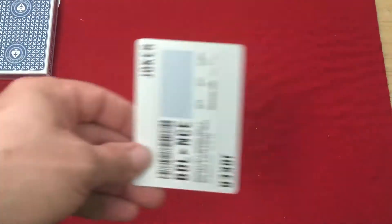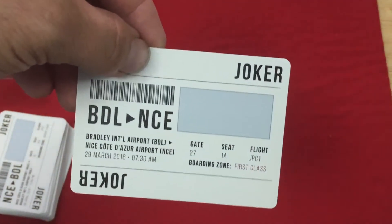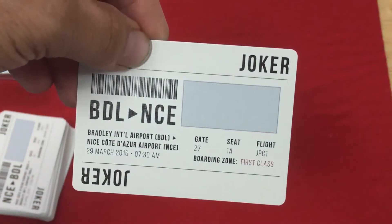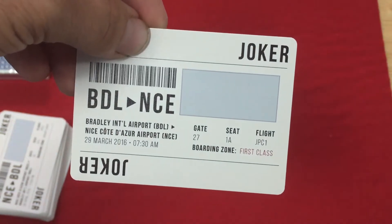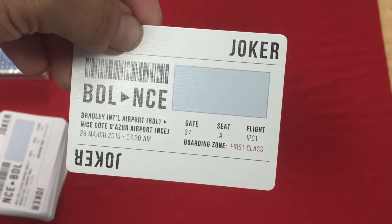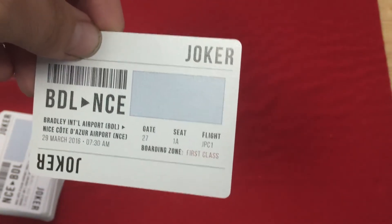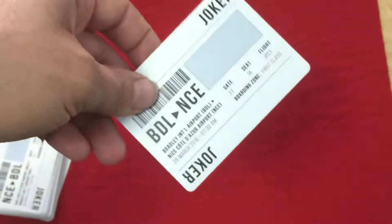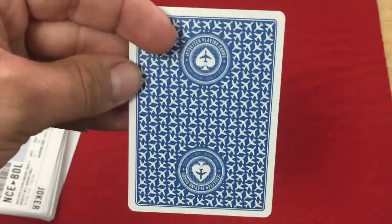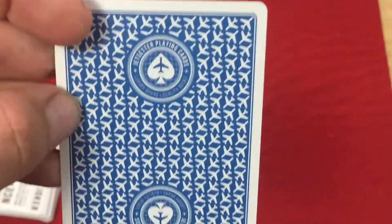Then we get to the cards. You get a couple of jokers — they are boarding passes, with 'Joker' in the corners. One goes from Braving International Airport to Nice Quoted Airport, dated March 29th, 2016 at 7:03 a.m. There's a gate number, and every change is first class. It also has a flight number. It's very cool.